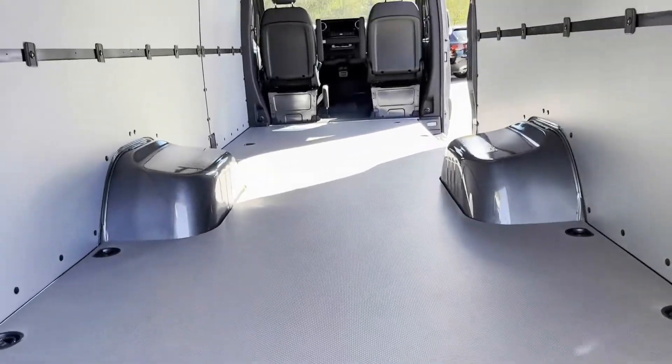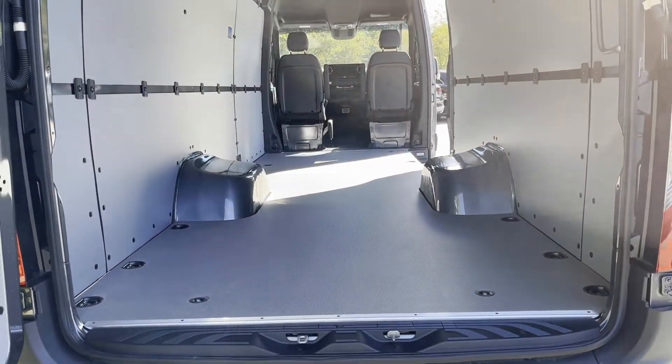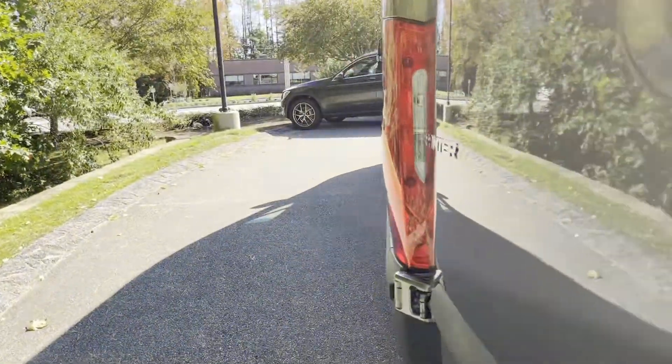Standing here at the back of the van, you can see how much floor space is in here. They're absolutely incredible for floor space.